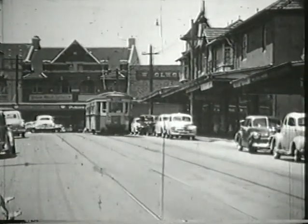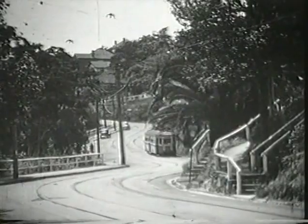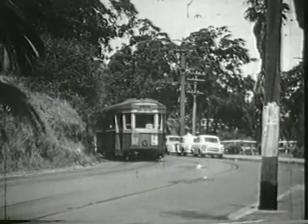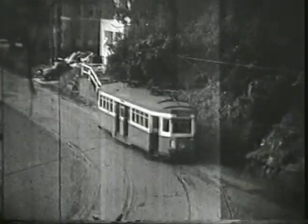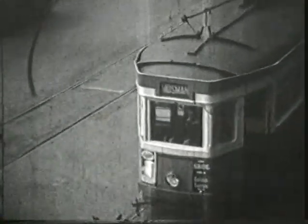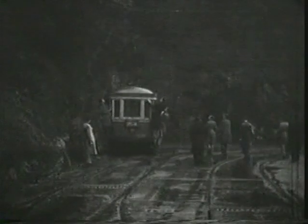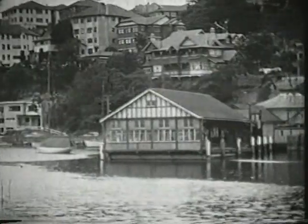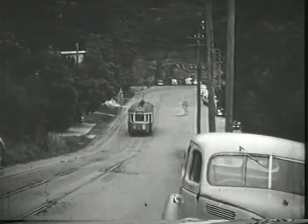Three other tram lines served ferry wharves on the northern side of the harbour. This is the Mosman Wharf line with a tram heading down Avenue Road, arriving at the wharf. Until 1935, trams terminated at Mosman on a balloon loop cut into the rock wall. This tour tram is using a remnant of the loop, retained as a siding. A tram leaves the wharf and climbs Avenue Road.